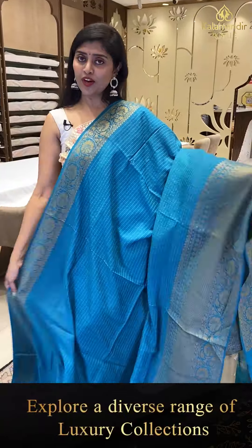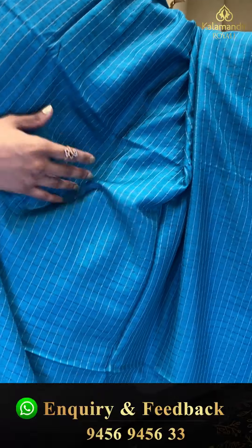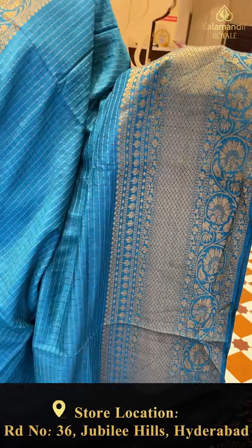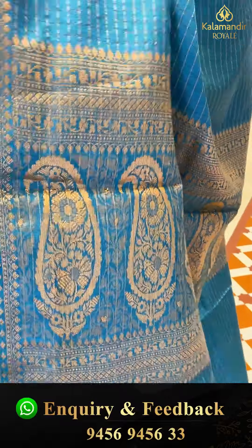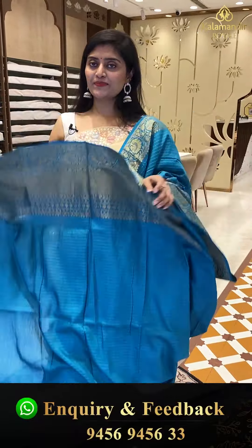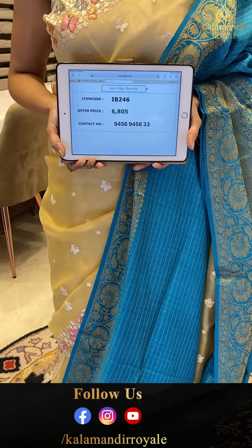Another beautiful blue color saree — all over we are seeing horizontal striped lines. This is a matka silk saree; the fabric is very soft. The borders have golden zari weave with cross kadi, flowers, diamonds, and leaf jals. The pallu has a close big pass detail. The horizontal striped lines are featured in the pallu as well. Saree pricing — IB-246, offer price 6,805.